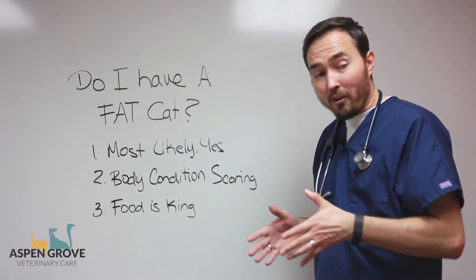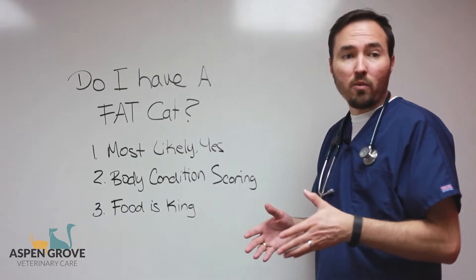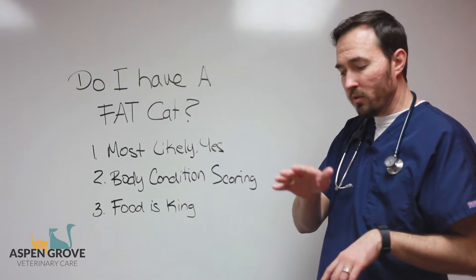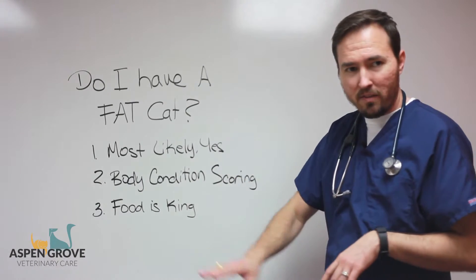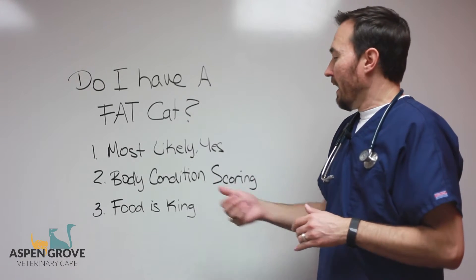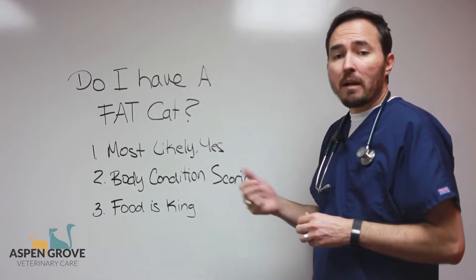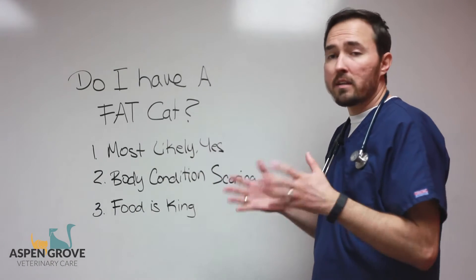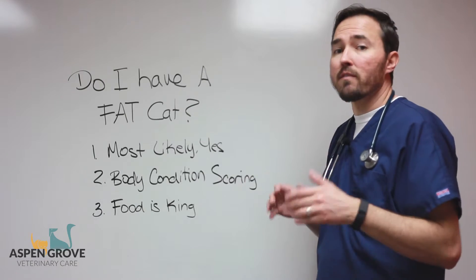When that waistline is no longer present, we're getting pretty overweight. And watching them walk across the ground from the side, you don't necessarily want to see that belly start flapping and hanging down to the ground — those indicate that we're definitely overweight. You can find the body-conditioning scoring system on our website; it's a great thing to compare your cat to.